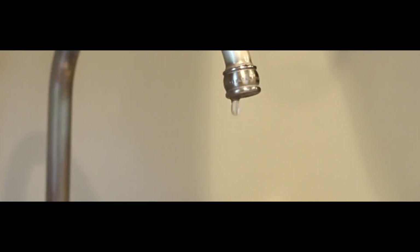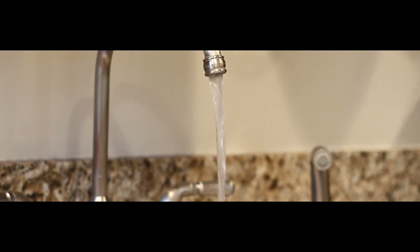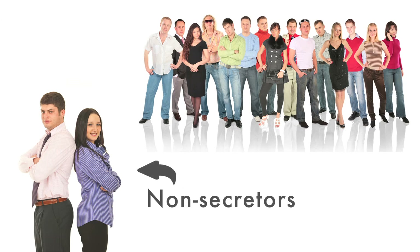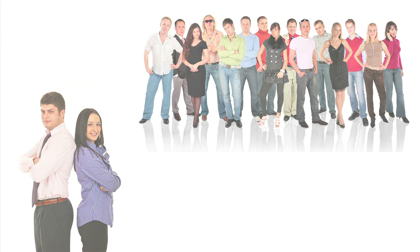Some people are leaky faucets, barely dripping, and others are just the opposite — gushing water everywhere. These secretors, whose blood type spills all over the place, are considerably different from the leaky faucets, or the non-secretors, who barely trickle their blood type at all.